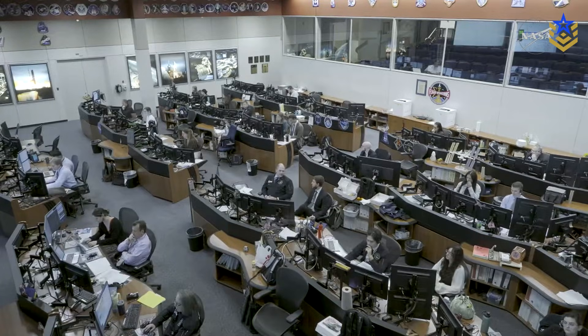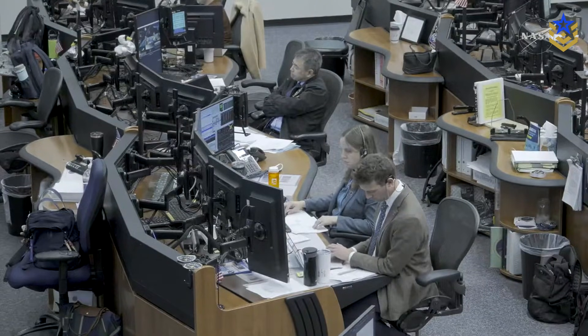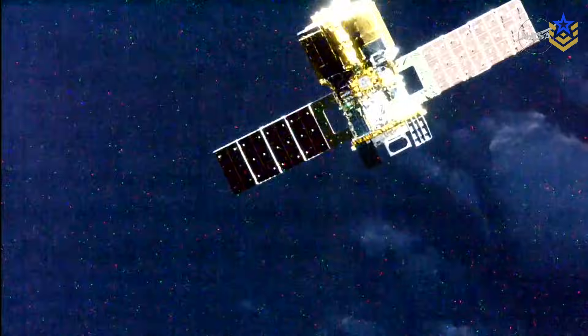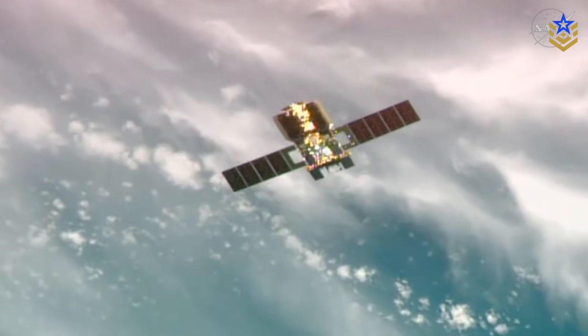So, in today's video, we are taking a closer look at how this hypersonic tracking system works, where it fits in Japan's wider satellite plans, and how it connects to Tokyo's ongoing rearmament. Let's dive in.